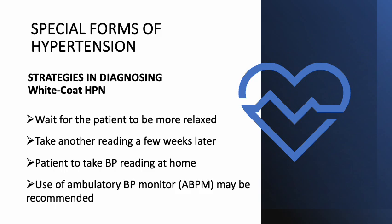First, one can wait for the patient to be more relaxed before taking another reading. Another way is to take another reading a few weeks later. However, a person with white-coat hypertension will likely experience an elevated blood pressure a second time around. In these cases, the patient can be asked to take a blood pressure reading somewhere else, maybe at home. The use of an ambulatory blood pressure monitor, or ABPM, may be recommended.